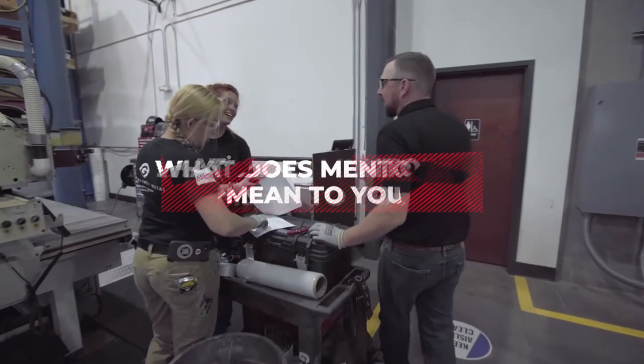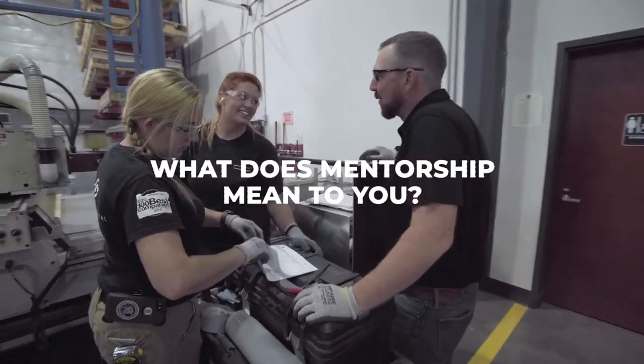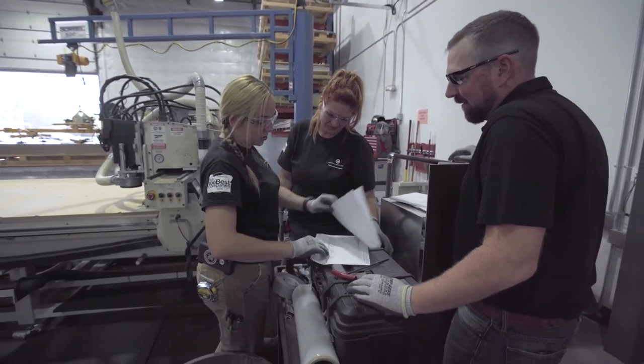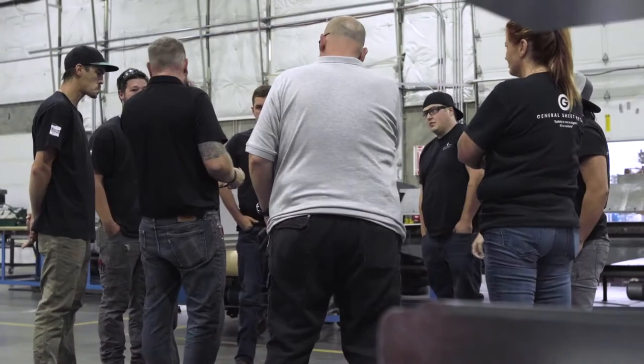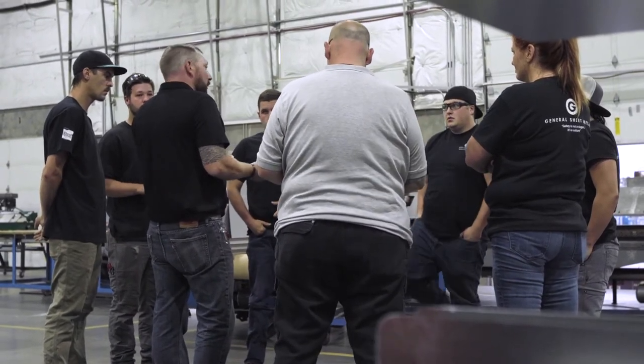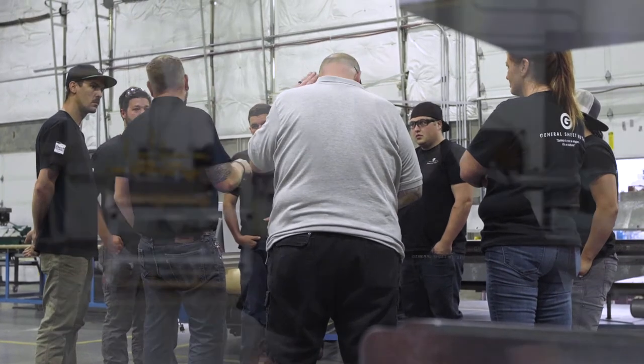My passion is to teach. Mentorship is really what I've grown to love about being in the local. Through my apprenticeship, I excelled and I was able to help my friends in class get through the shop work, the layout, the kinds of things we did there. I grew to enjoy it, and as I've come up in the trades and had apprentices assigned to me or worked side by side with them, I've done what I can to teach them. I always joke — I want to show you what I'm doing so I don't have to anymore. I want to go on, I want to do something bigger, better, different.